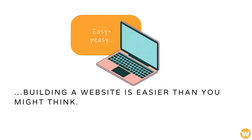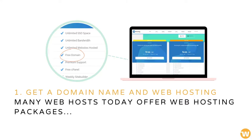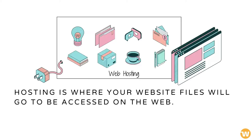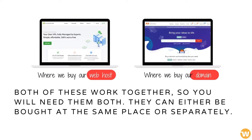Building a website is easier than you might think. Many web hosts today offer web hosting packages including a domain name; if not, you'll need to get the latter on your own. Hosting is where your website files will go to be accessed on the web. The domain name serves as an easy way for people to get to your site — both of these work together, so you will need them both. They can either be bought at the same place or separately.